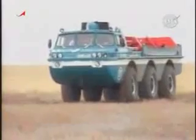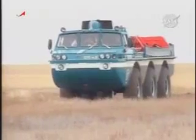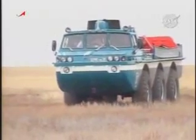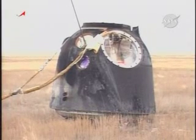This is a replay of video captured about an hour ago, looking at one of the all-terrain vehicles belonging to the search and recovery forces as it moved into place to begin the work to extract the Soyuz TMA-15 crew — the Expedition 21 crew: Roman Romanenko, Frank Dawina, and Bob Thirsk.